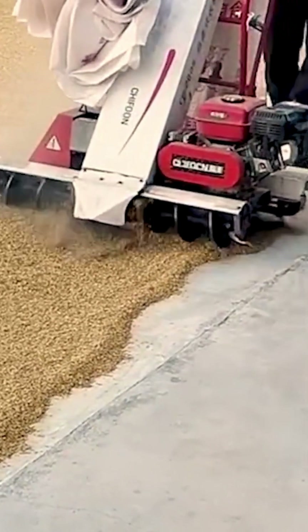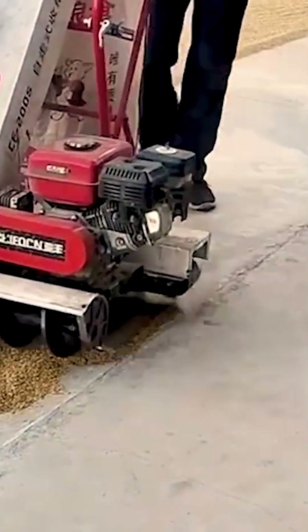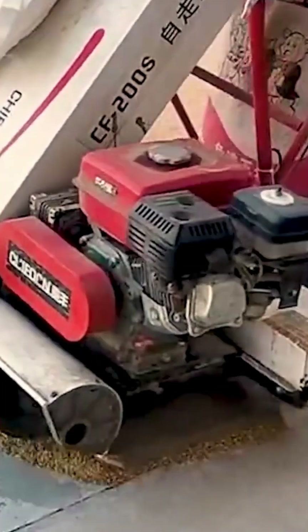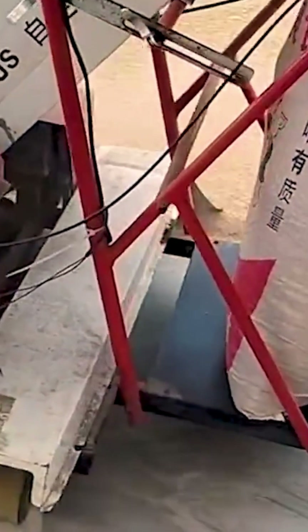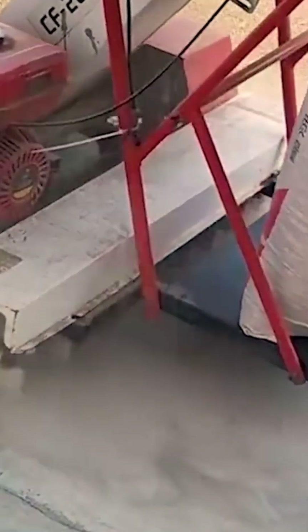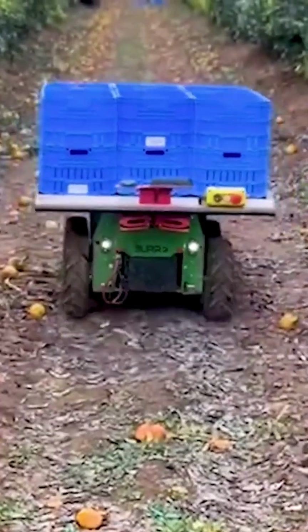Imagine a vacuum cleaner, but instead of dust, it gathers grains and neatly stores them in a bag. This user-friendly machine not only simplifies the process, but also ensures speedy completion. Meet Burros, the fruit delivery assistant that transports crates of fruit from the field to waiting tractors.